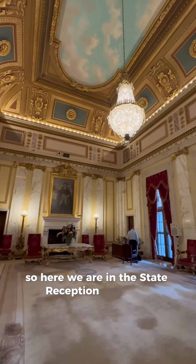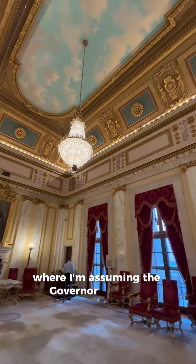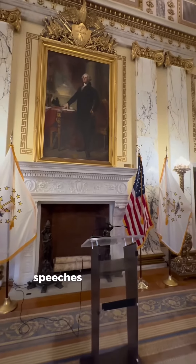Here we are in the state reception ballroom, where I'm assuming the governor gives his speeches and all of that good stuff.